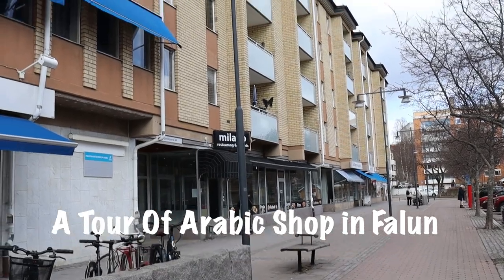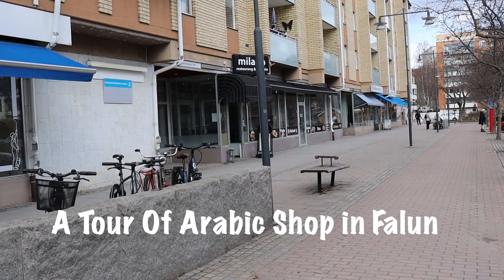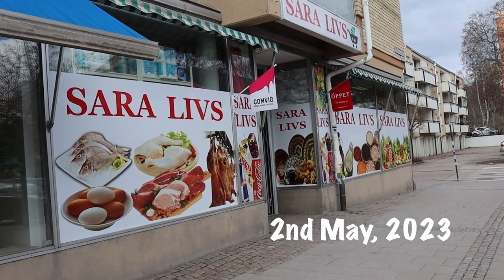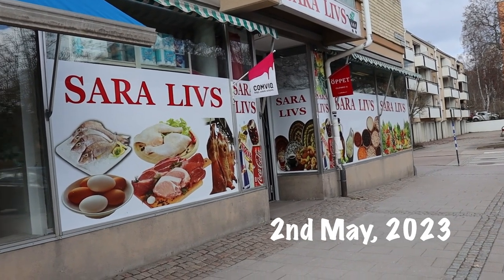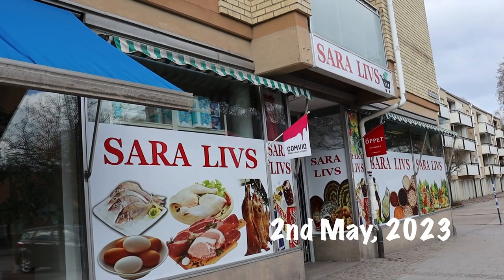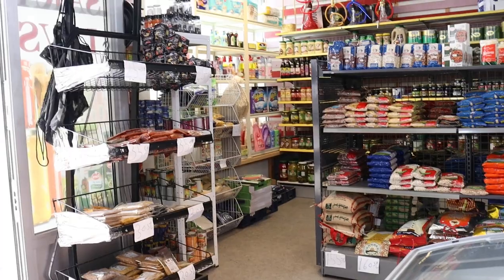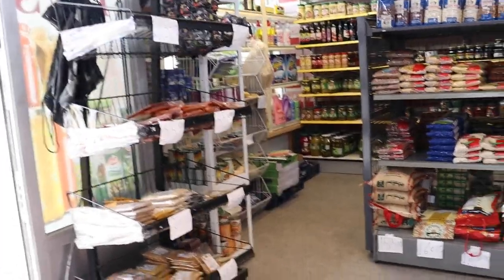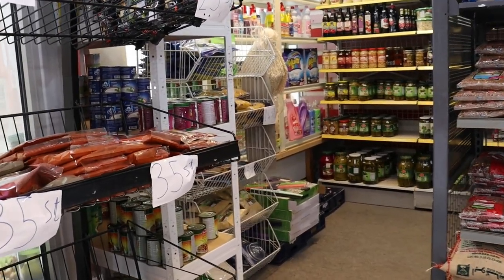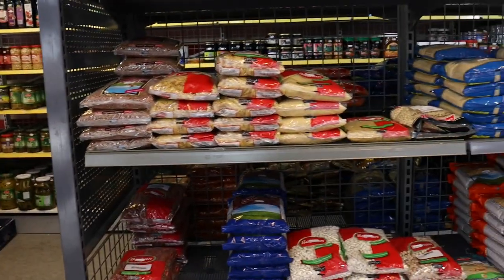Hello guys, welcome and welcome back to my channel. My name is Vivian and today I'm going to take you to my local Arabic shop here in Falun. I filmed this on 2nd May this year. This is one of the two Arabic shops we have here in Falun, and they sell so many things here — mostly Arabic stuff because it's an Arabic shop. But as an African, I always go there to grab a few things I really need.